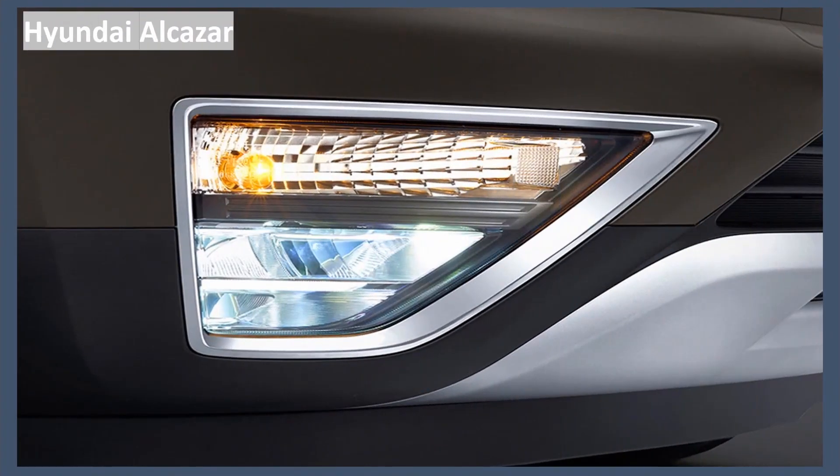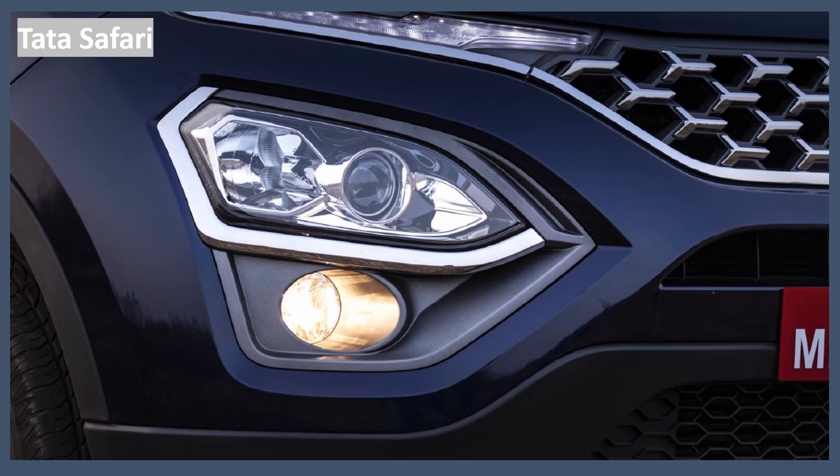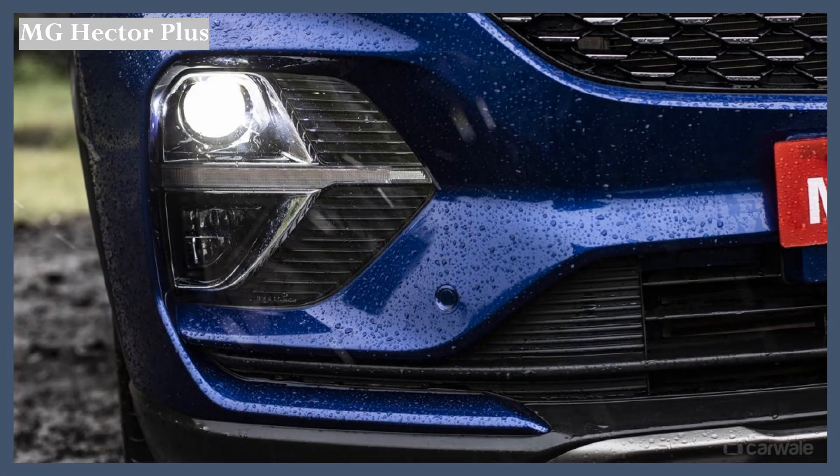Now let's check the fog lamps of each of these cars. The Hyundai Alcazar gets a reflector set of halogen fog lamps. The Tata Safari also gets a reflector set of halogen fog lamps. The MG Hector also gets a reflector set of halogen fog lamps — all three are the same here.